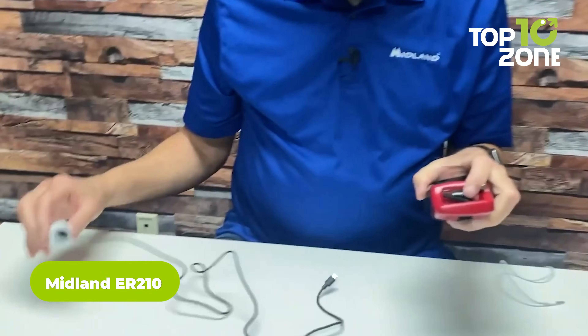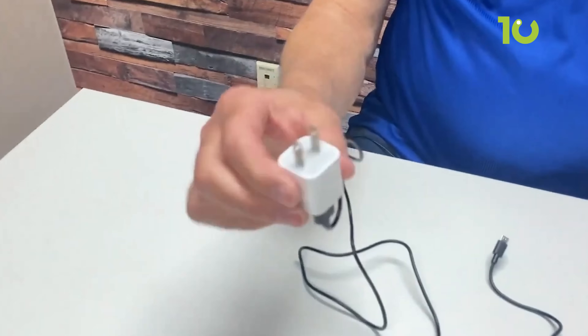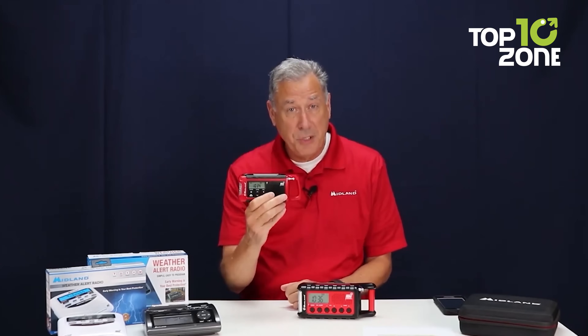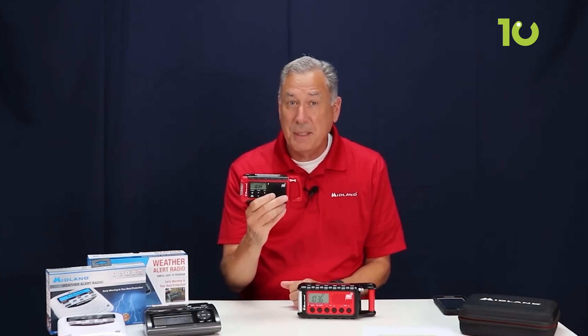Next up on the list, we have the Midland ER-210, a portable emergency radio designed for survival situations. It's a battery-powered and crank radio that can also be charged by solar power or through a USB cable. Featuring a built-in flashlight and a cell phone charger, this multifunctional device can be used in a variety of survival scenarios. The radio also has a built-in NOAA weather alert feature.